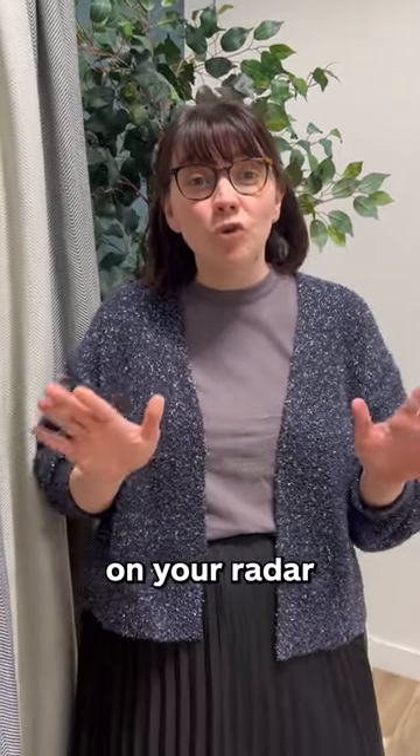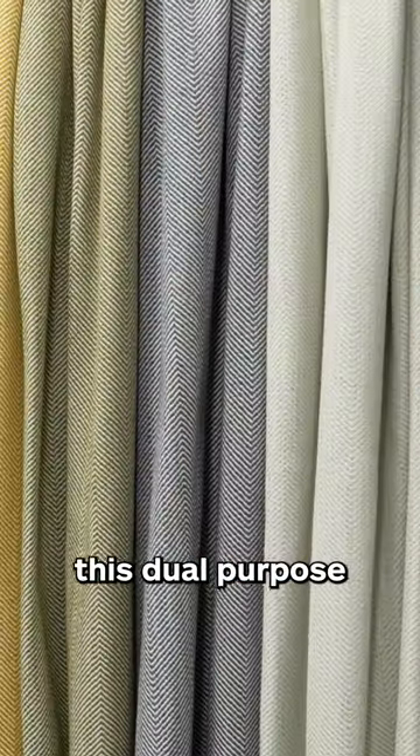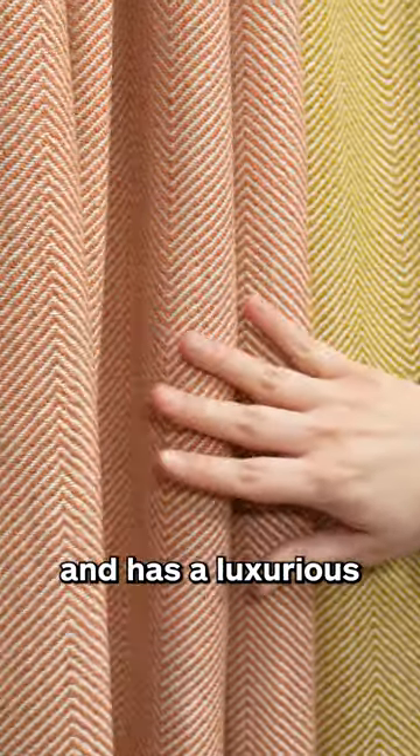The only fabric you need on your radar for 2024 is our new Childbury Herringbone. Designed specifically with our Spanish mill, this dual-purpose fabric drapes beautifully for curtains and has a luxurious high-quality feel at a fraction of the cost.